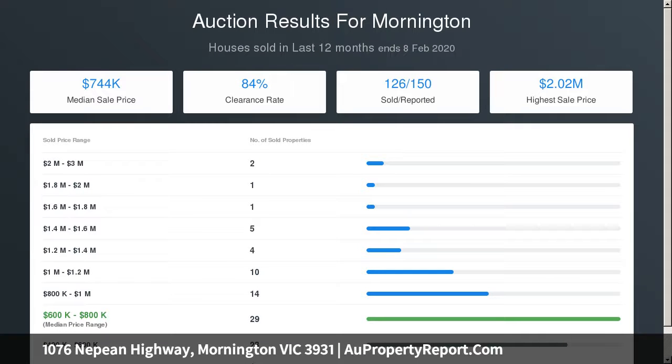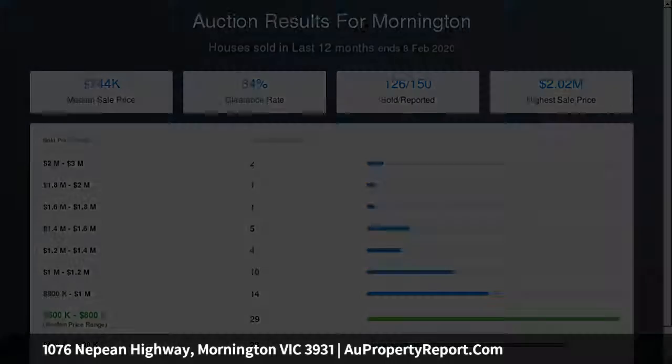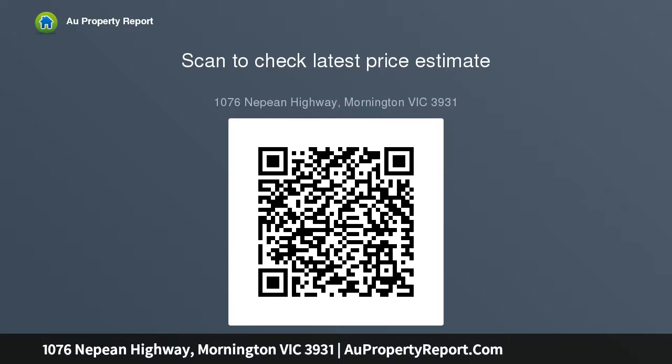Ideal for the kids to play or pets to enjoy. Footsteps to buses and Peninsula Homemaker Centre, walking distance to parks and Mornington Secondary College, within a five-minute drive to the beach and main street shops. Land size: 581 square meters.